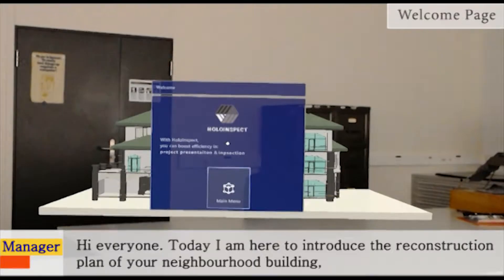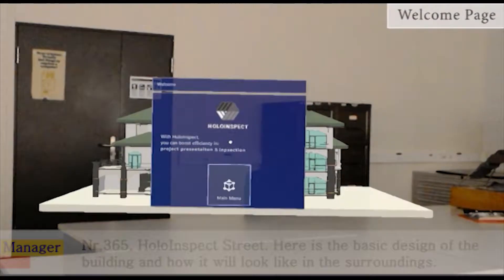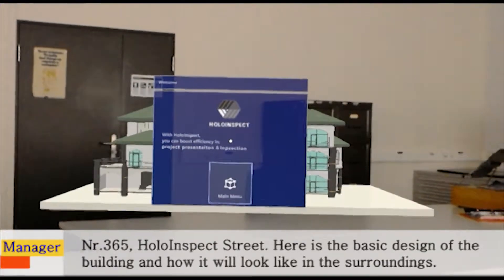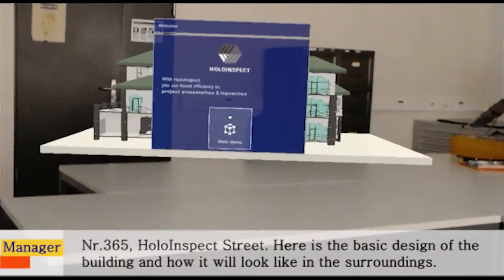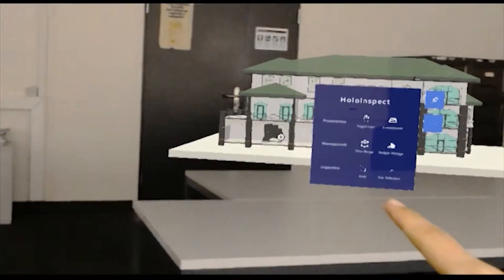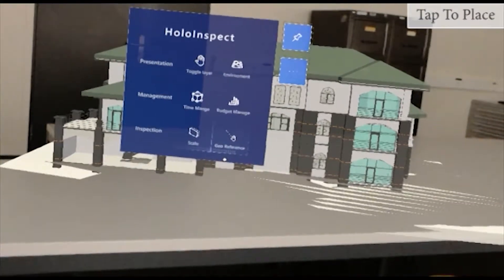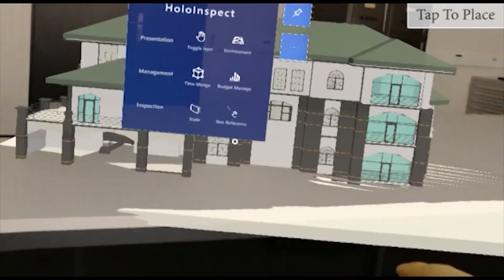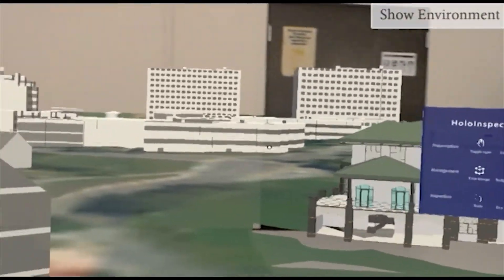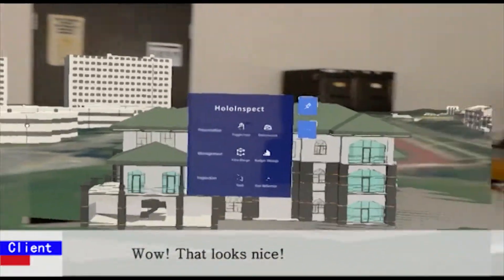Hi everyone, today I'm here to introduce the reconstruction plan of your neighborhood building number 365 Hollow Inspect Street. Here is the basic design of the building and how it will look in the surroundings. Wow, that looks nice.